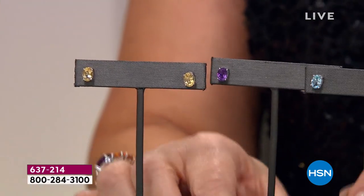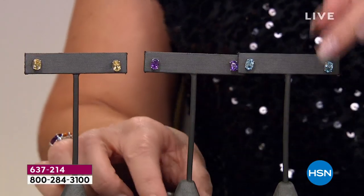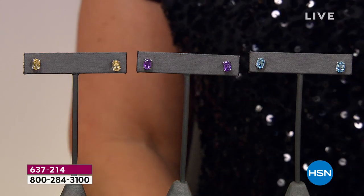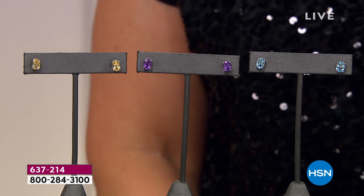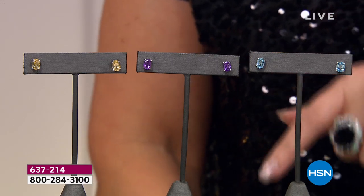We have something really special coming up toward the end of this hour, and I want everybody to have a fair shot at it. These are genuine gemstone studs — go read the reviews, almost every review is five stars. What we're going to do tonight is going to knock your socks off. Do you like citrine? Do you like amethyst? Do you like blue topaz? Whatever you like, you're going to get to own your favorite color, your favorite stone, at an unbelievable value. It's a this-day-only, so it's a one-and-done. I promise you, it will be worth the wait.